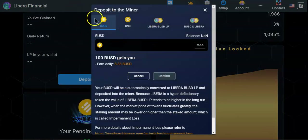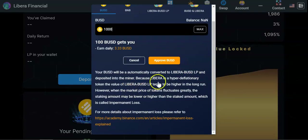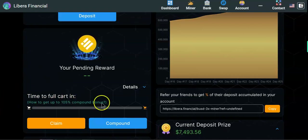When depositing, you can select BUSD, BNB, or LP tokens directly. If you're coming in with BUSD, type in the amount, approve, and hit deposit. The project will automatically convert the BUSD or BNB into the Libera-BUSD LP token — so you don't need to add liquidity manually. Once you make that deposit, you'll start earning rewards.